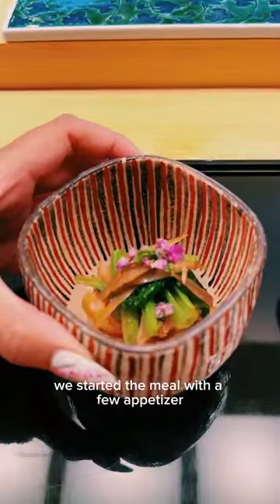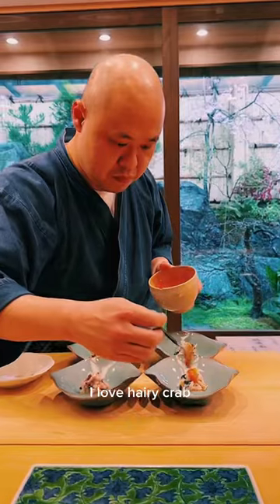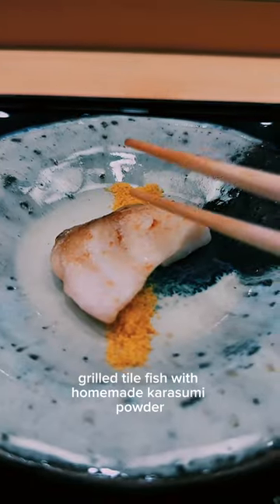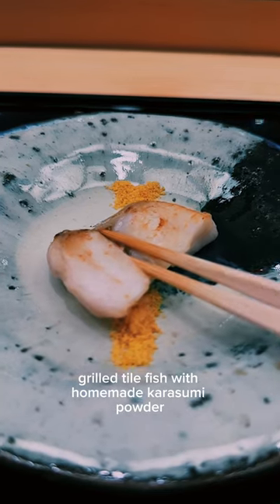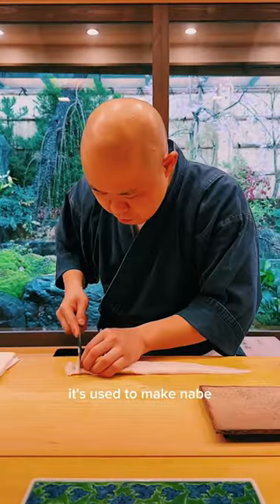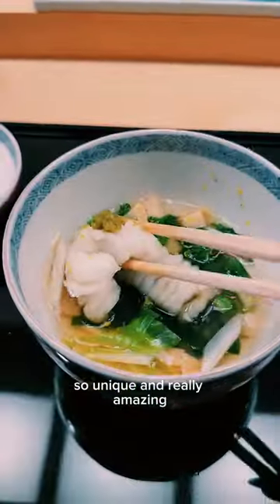We started the meal with a few appetizers like this clam and burdock dish. I love hairy crab and I'm glad they served it — crab meat with seasonal veggies topped with egg sauce. Then grilled fish with homemade karasumi powder. That's a giant conger eel, used to make nabe. I've never had nabe during a sushi omakase before — so unique and really amazing.